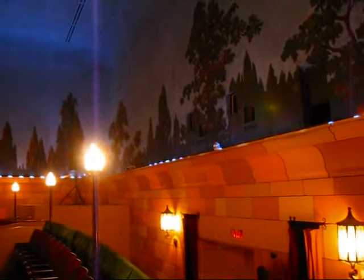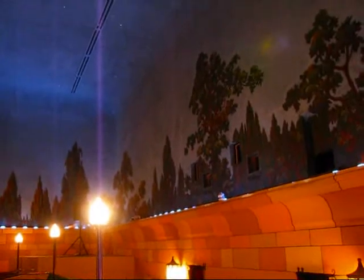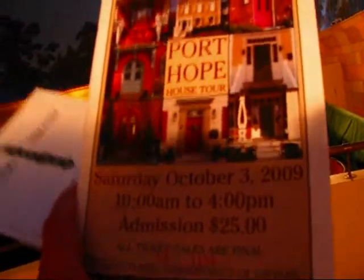I wanted to give you a look here at the Capital Theatre, which is very unique. I wanted to give you a little bit of background. It's one of the first movie theatres built strictly for sound movies, and it's an atmospheric theatre of the golden age of movies. I'm reading here from the Port Hope admission guide to the House Tour. It takes about $25 to get in, and it all goes towards non-profit causes.